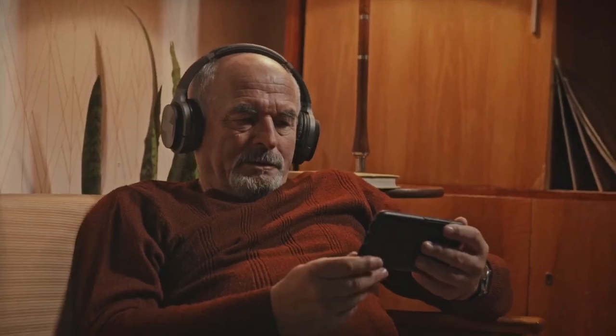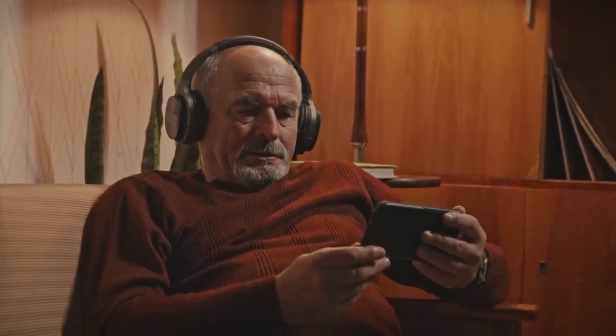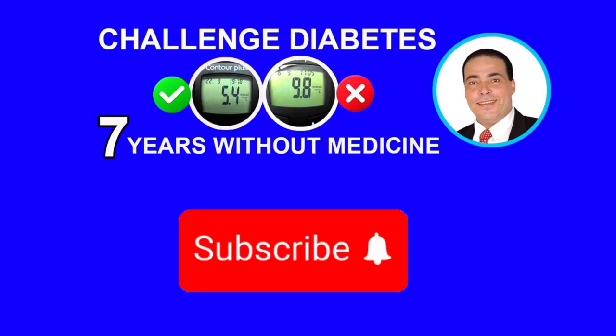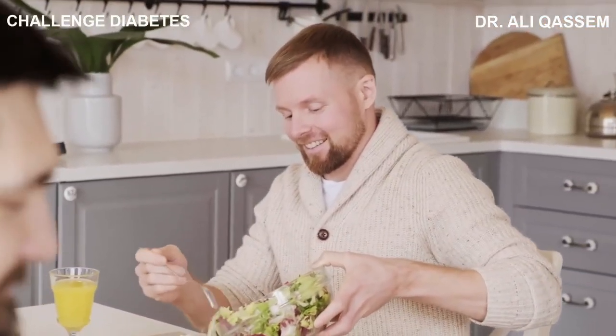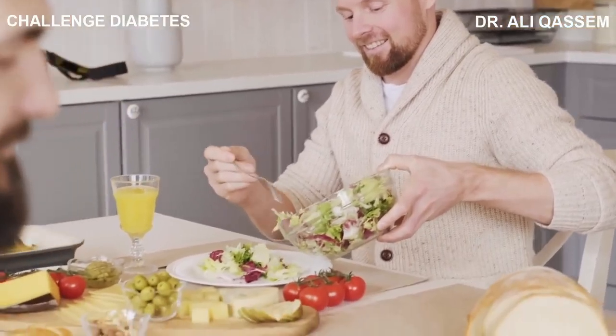If you are concerned about your health and you feel that you are learning from our channel, please subscribe and join our family, and hit the notification button so you won't miss any video. If you would like to know what you will learn by doing so, please continue watching — the answer is at the end of this video.